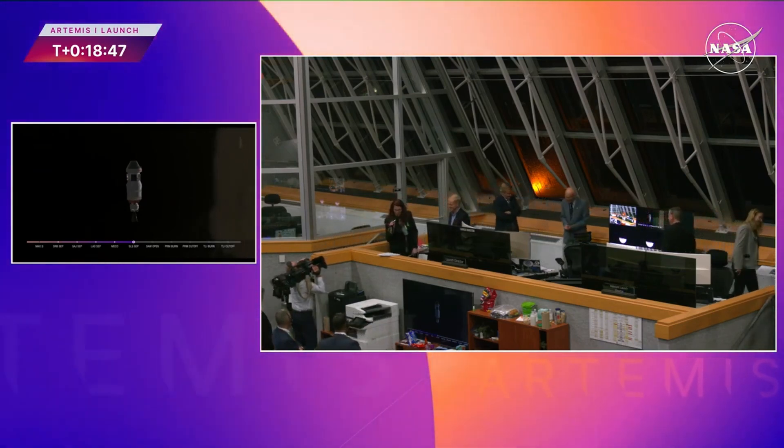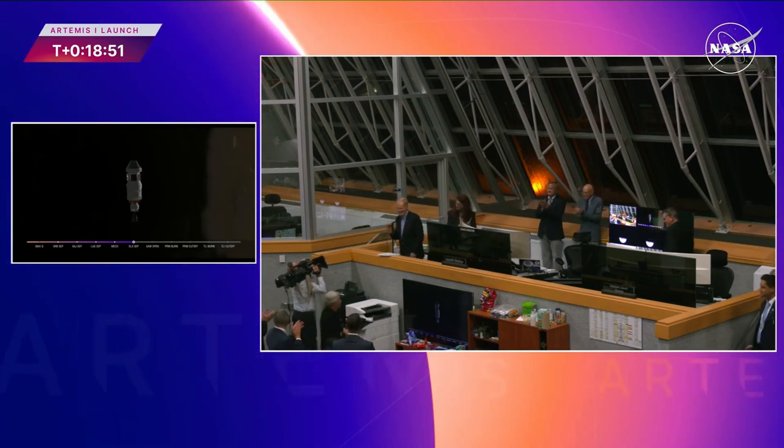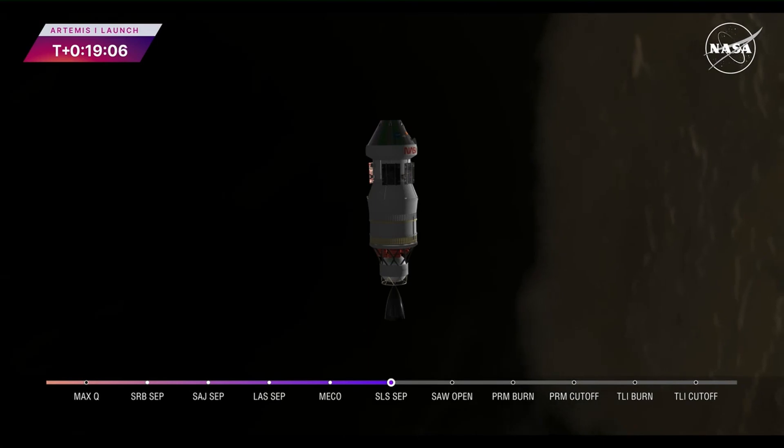Solar array deploy takes about 12 minutes. We have four solar arrays that we need to deploy and latch. These will provide power to the spacecraft on its journey to distant retrograde orbit and all the way back to Earth. Once these are properly configured, Orion will no longer need to rely solely on battery power. We expect this to be done about 30 minutes after liftoff.